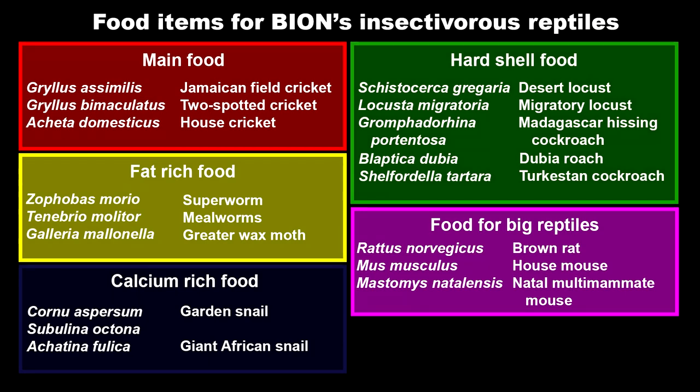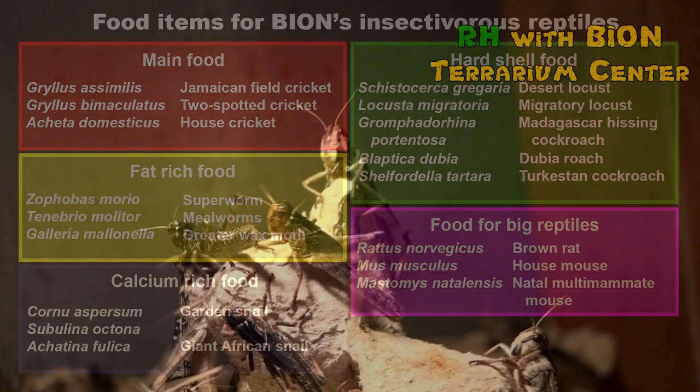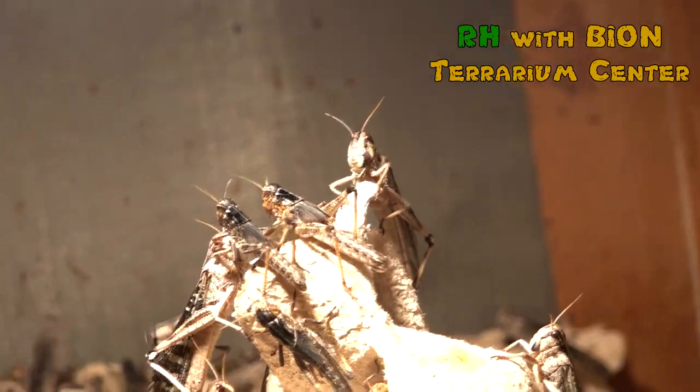Among them, three species of crickets: Acheta domestica, Gryllus asimilis, and Gryllus bimaculatus. Among cockroaches, we breed Blaptica dubia, Sheffardella tartara, and Gromphadorhina portentosa. We also use Galleria mellonella, or greater wax moth, for feeding hatchlings of several terrestrial geckos such as Hemithiconyx taylori.